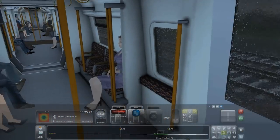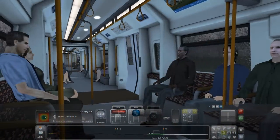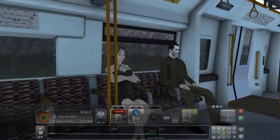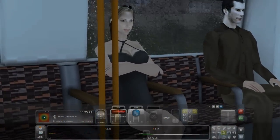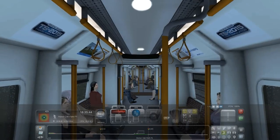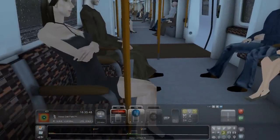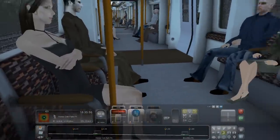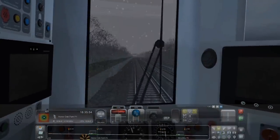So passenger view — what do you guys think? Comment down below. And what is that woman wearing? How is she even sitting like that? She's going to get her bag back anyway. Let's head back to the cab.